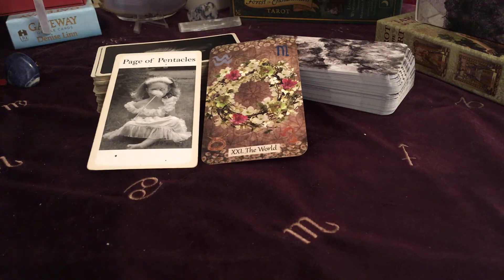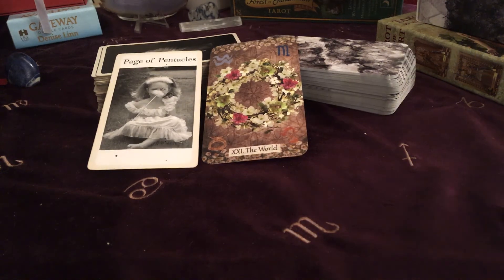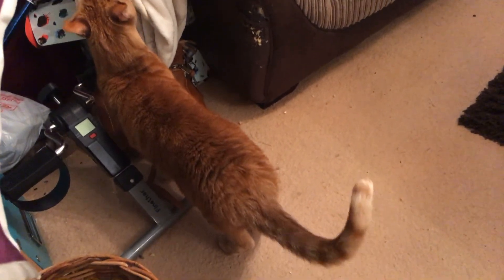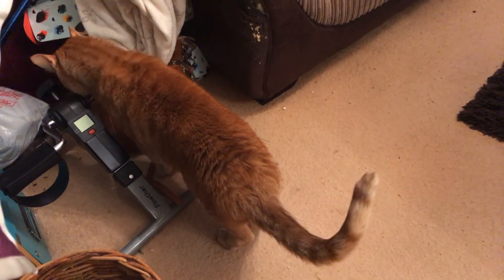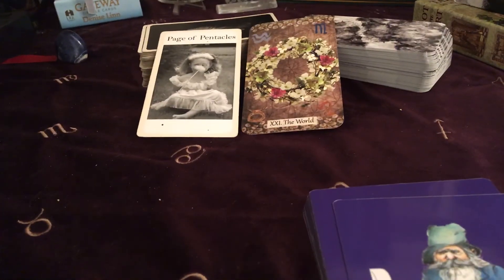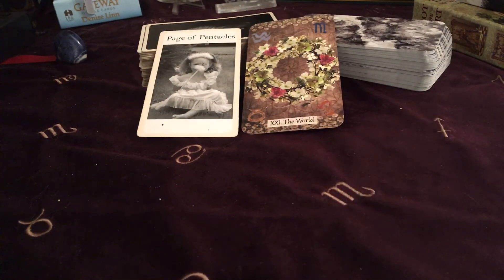So for next week we've got the Page of Pentacles and The World — really good strong positive energy. I'm just going to have a little shuffle of Brian's deck. Oh, and a little friend has actually come to say hello in the end — hello Merlin! He came in the end, he didn't stay for long but he did pop by. Now let's see what Brian has to offer us for next week.